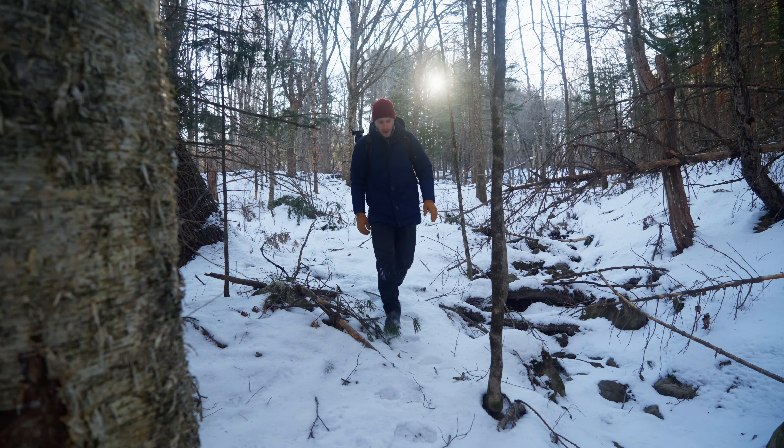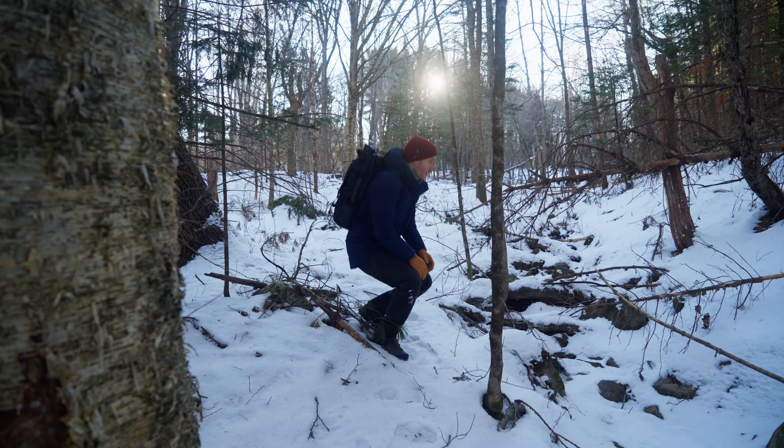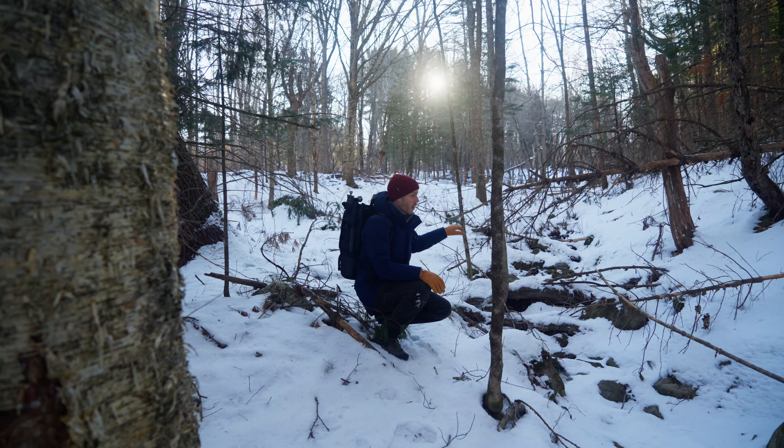Right in front of us here is the creek that runs from the top of my property all the way down out to the St. George River. What I noticed the other day was some animal tracks that seemed to have started out of nowhere, and I'm not quite sure what they are. I've looked up ID guides, of course, but I'm hoping that one of you will know better than me. Let's take a look.